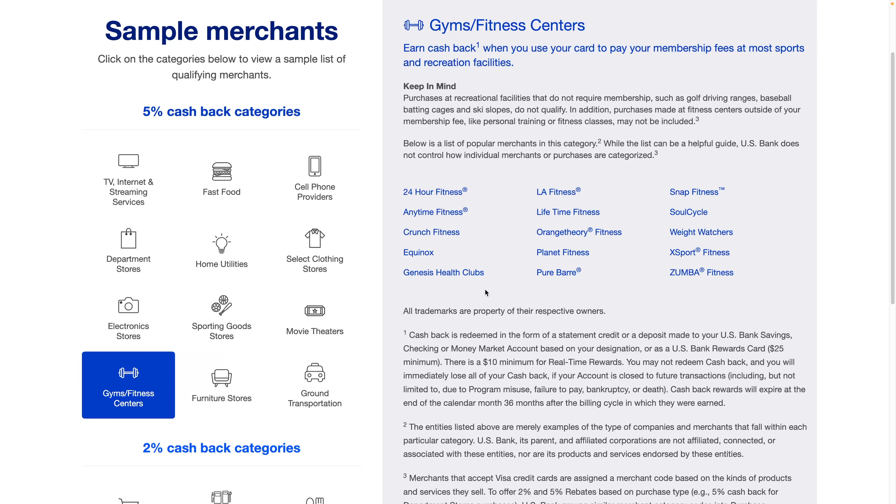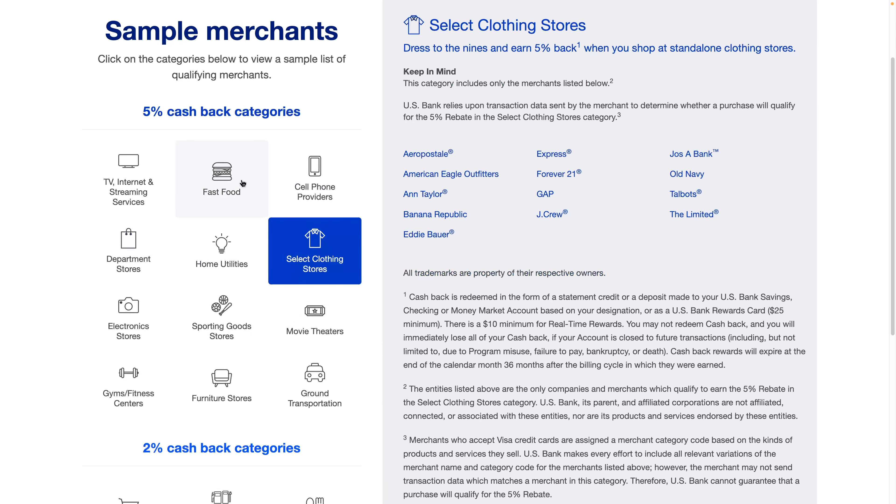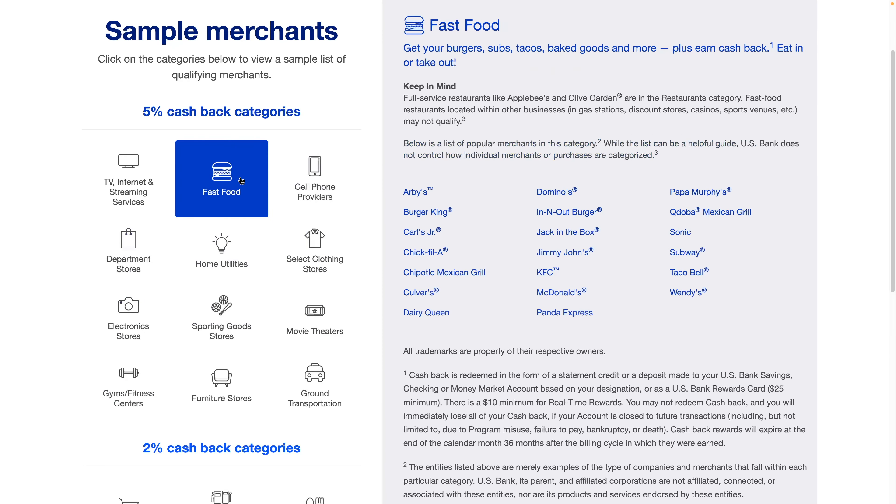The nice thing is, let's say you're going to pay for your gym membership once a year — 12 months at a time. You could select the gym category, pay $100 or $200 whatever it is, get the 5% on that, and then the next month switch over to electronic stores or clothing stores or fast food and get 5% on that.